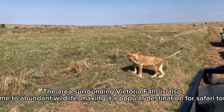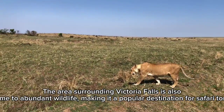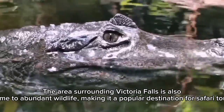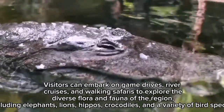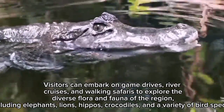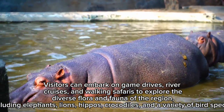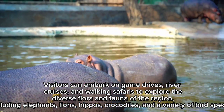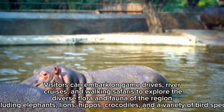The area surrounding Victoria Falls is also home to abundant wildlife, making it a popular destination for safari tours. Visitors can embark on game drives, river cruises, and walking safaris to explore the diverse flora and fauna of the region, including elephants, lions, hippos, crocodiles, and a variety of bird species.